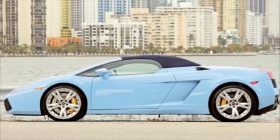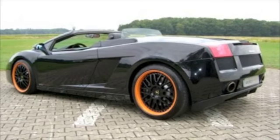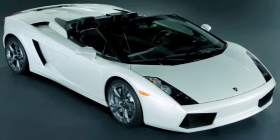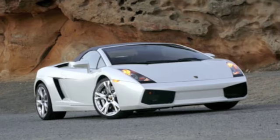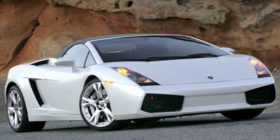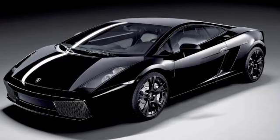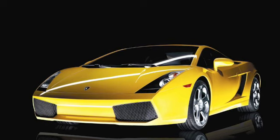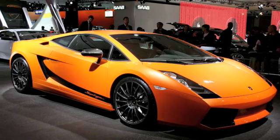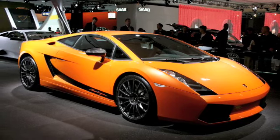The Gallardo is a dream car for many, but to hop in this Spyder it'll cost you north of $200,000, and you only get 11 MPG city. The Gallardo Spyder gets to 60 in just over 4 seconds with an astonishing top speed of just over 200 miles an hour. The Gallardo Coupe gets 12 miles to the gallon and gets to 60 in 3.9 seconds with a top speed just topping 200. The Lamborghini Gallardo Superleggera can get you to 60 in the mid 3-second range, but will cost you about $50,000 more.